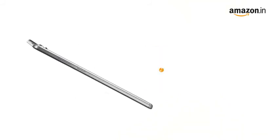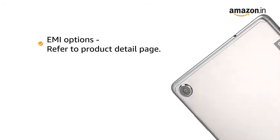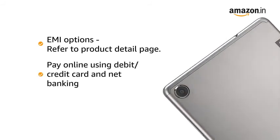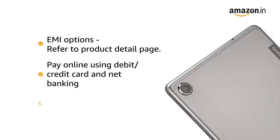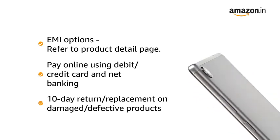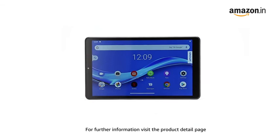This product comes with standard brand warranty. For EMI options, refer to the Product Detail page. Pay online using debit or credit card and net banking. 10-day return or replacement policy for damaged or defective product. For further information, visit the Product Detail page.